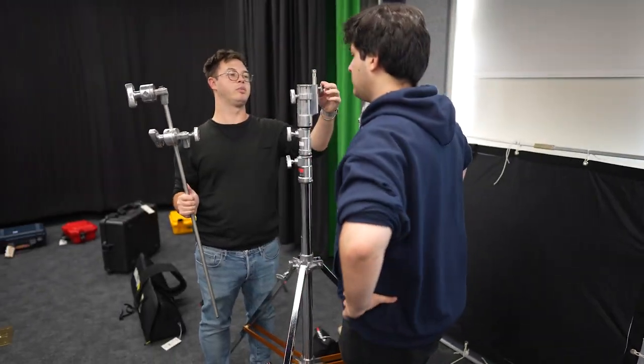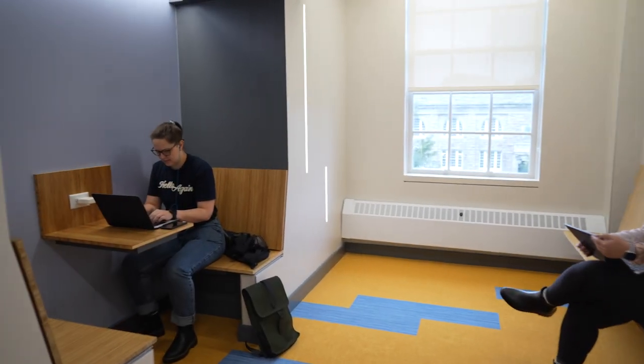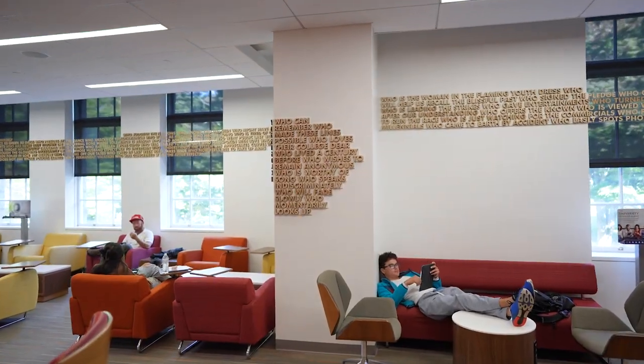The new production lab is equipped with many different backdrops, including a cream screen. The downstairs living room and nooks on every floor serve as great study spaces for homework and also to meet up with friends.